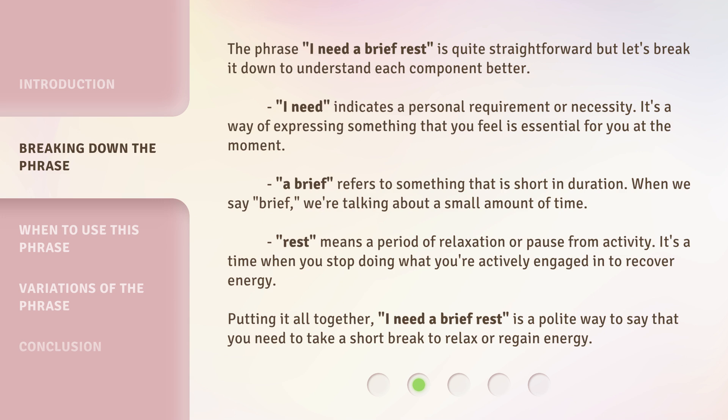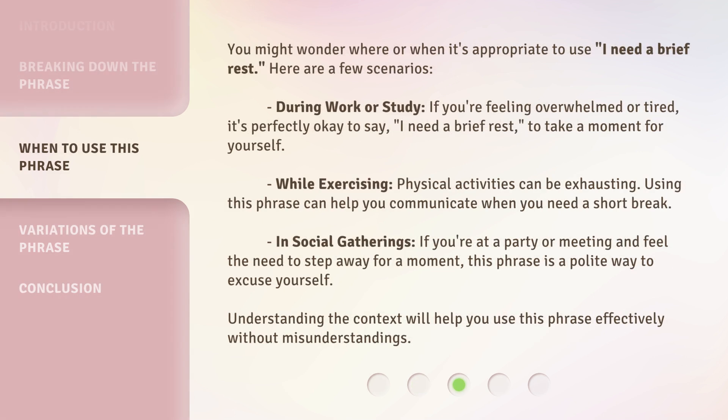Putting it all together, 'I need a brief rest' is a polite way to say that you need to take a short break to relax or regain energy. You might wonder where or when it's appropriate to use 'I need a brief rest.' Here are a few scenarios.